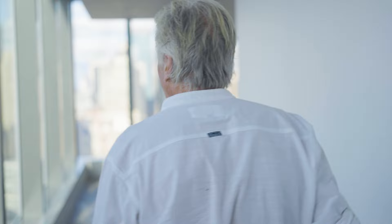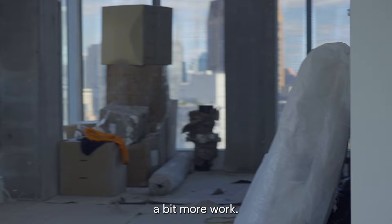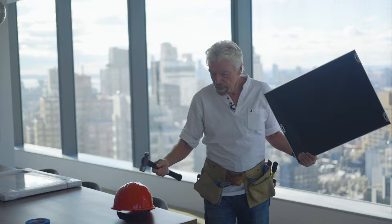Hello, welcome to Richard's flat. Come along in. Whoops, it looks like it might need a bit more work. Let's see, what have we got here?